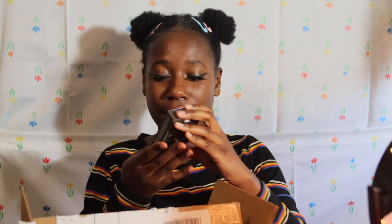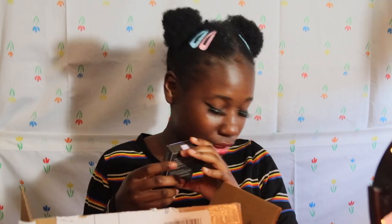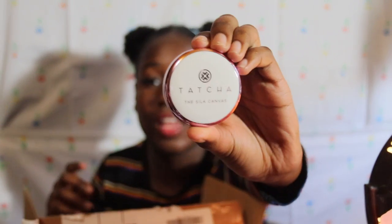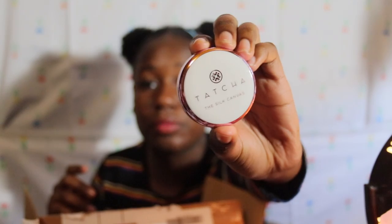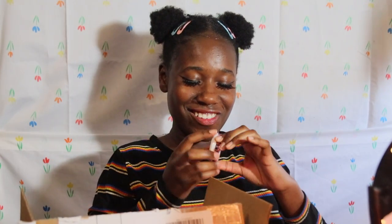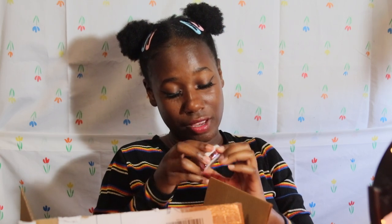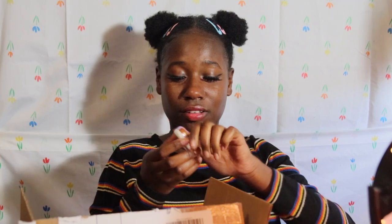I got the mini Tatcha primer for about $22. When they say mini, they really mean mini — this is so small, but it's so sleek and nice. It was made in Japan, which I didn't know. Let me open it up — this is really a first impressions moment.